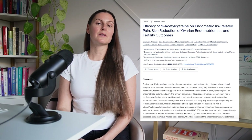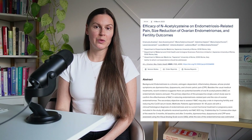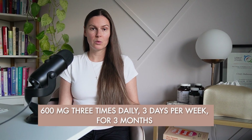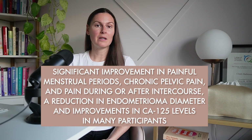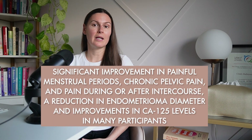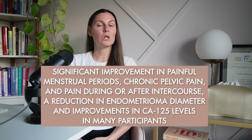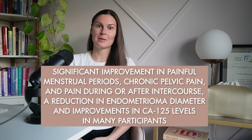A newer prospective study looked at women with endometriosis, including those with endometriomas, taking NAC. The protocol was very similar — 600 mg three times daily, three days per week, for three months. Results showed significant improvements in painful menstrual periods, chronic pelvic pain, and pain during or after intercourse, a reduction in endometrioma diameter, and improvements in CA-125 levels in many participants. Again, promising, but still not a large randomized controlled trial.